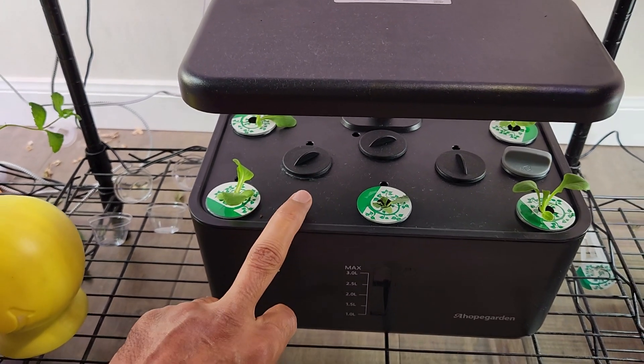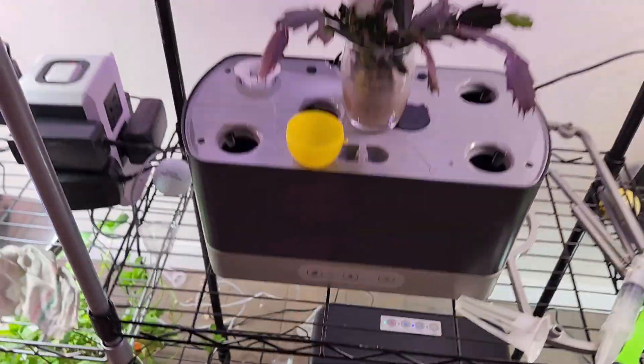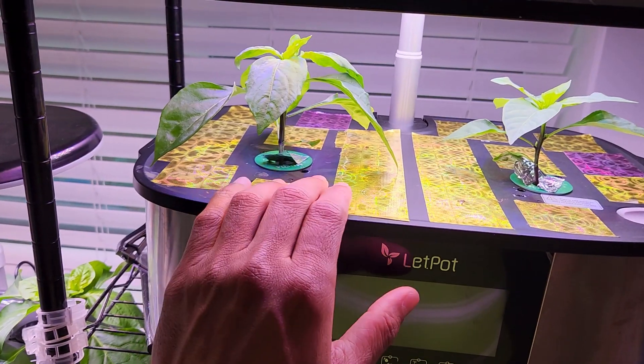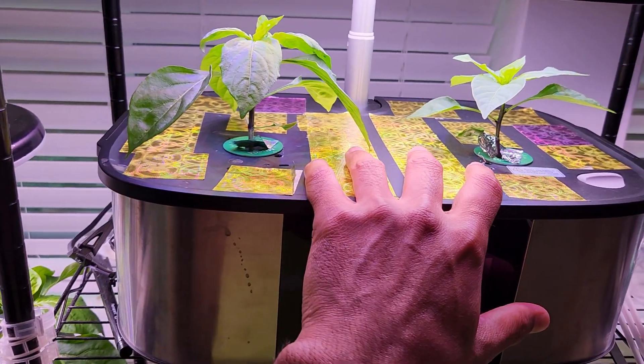Then butter crunch lettuce I started in a Hope Garden hydroponic system. Then another set of chocolate beauty peppers growing in LED Pot Max hydroponic system.